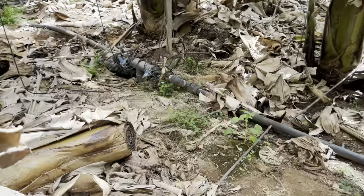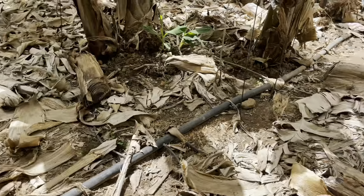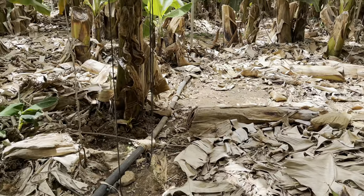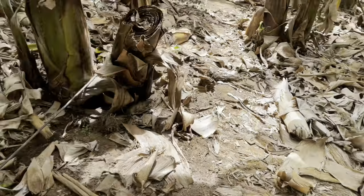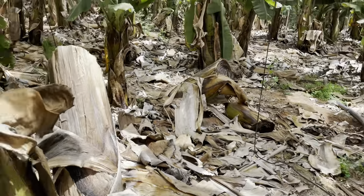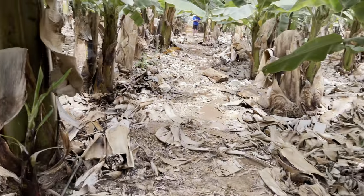You can see the irrigation lines they've got going here. Obviously they use a lot of water — I think it's something like 20 to 25 litres a day is what they need for each plant in summer.